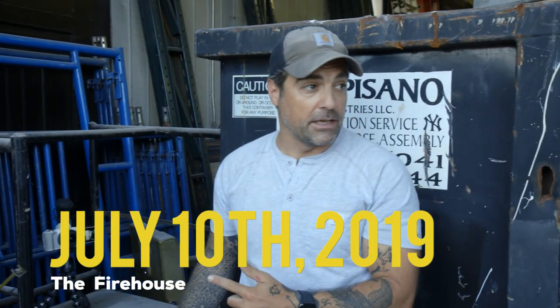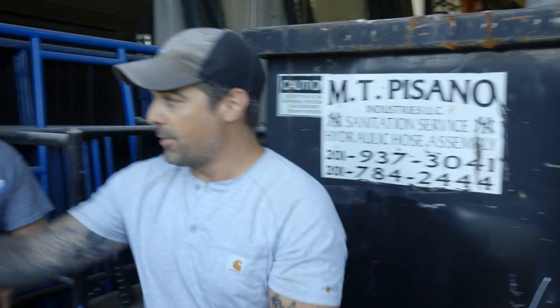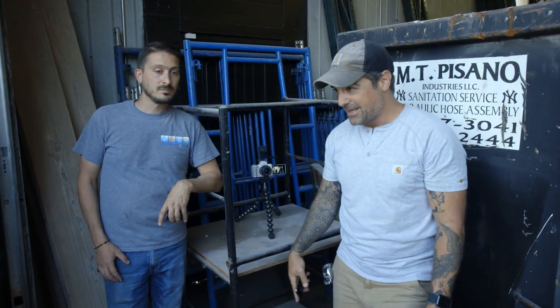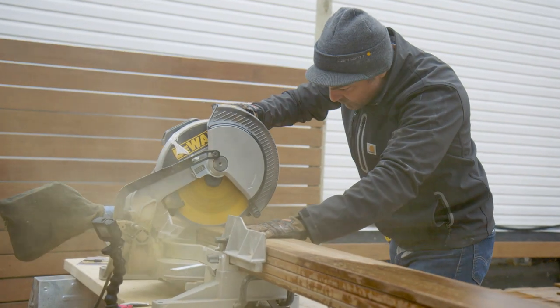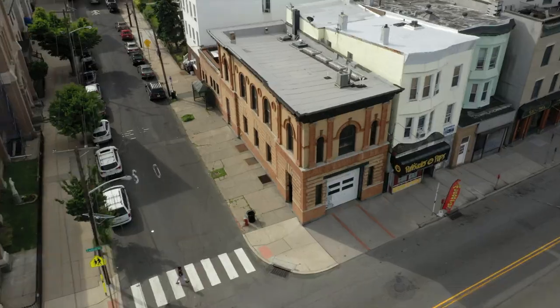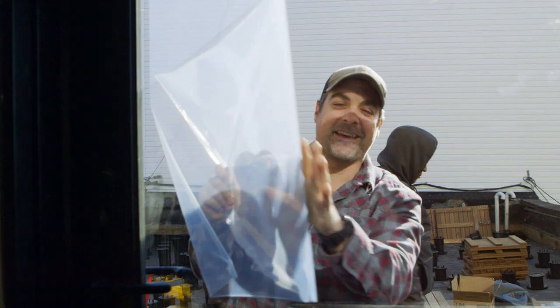I'm Anthony Carino. I've built and renovated hundreds of homes over the last decade. My next project is something very personal. I'm taking an old firehouse in Jersey City and converting it into a home — my home. This is The Build TV, the firehouse project.